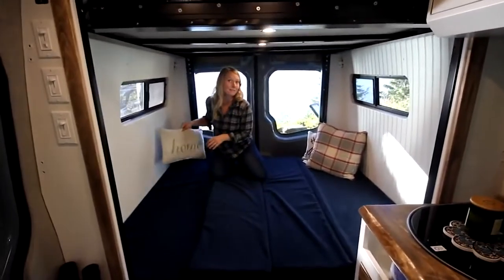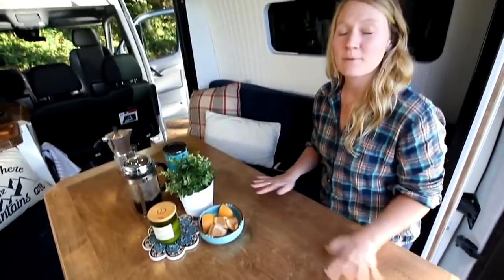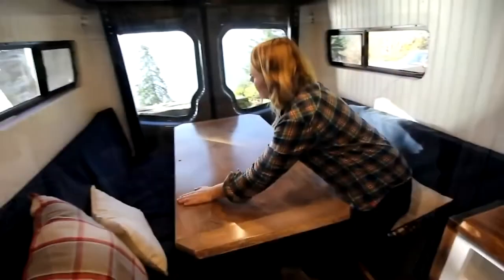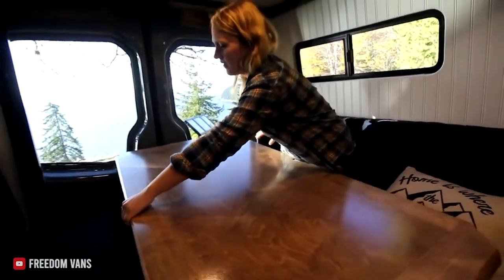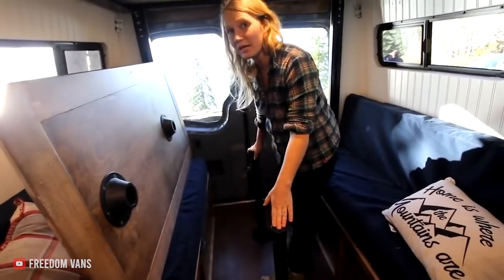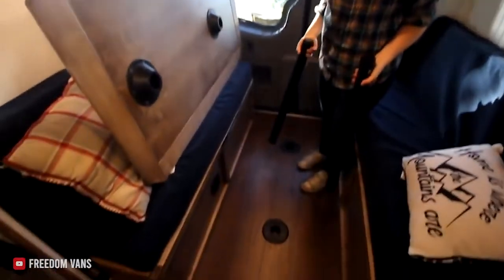This next one is incredibly unique, because not only can you sleep five people in this van, but you can also have an extremely comfortable dining area with a large table. You just bring up the dining table. We used these table legs because we wanted them to be removable, and then you have a nice big open storage space here for when the table is not in use.